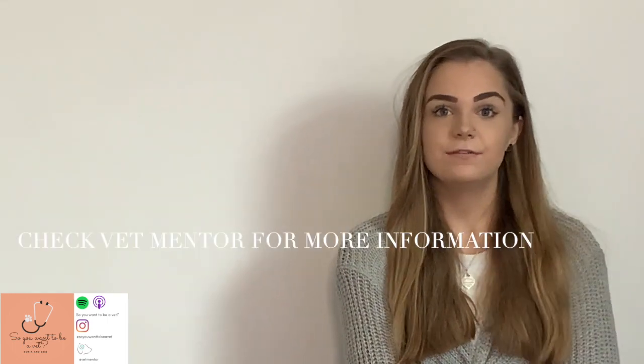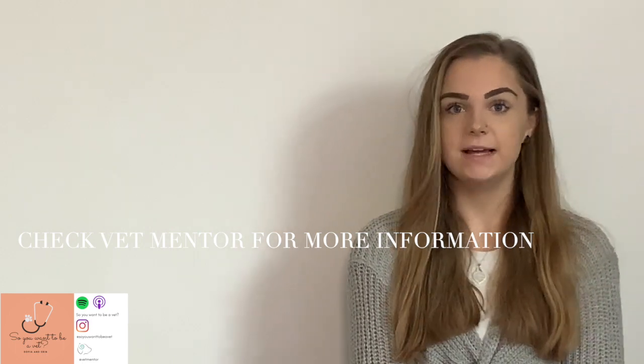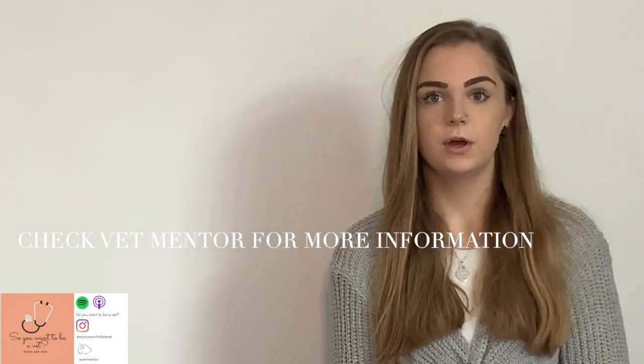For further help, check your university's website because it will tell you whether they do a panel style interview or whether you need to prep for an MMI. Use your resources, have a look, and make sure you know what style of interview you're doing so you can target your preparation correctly.